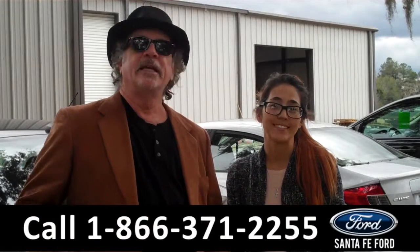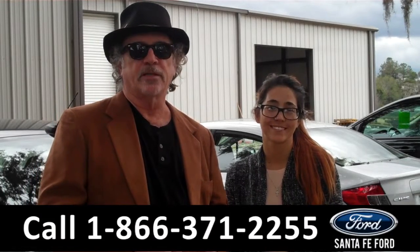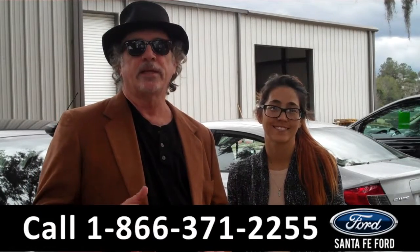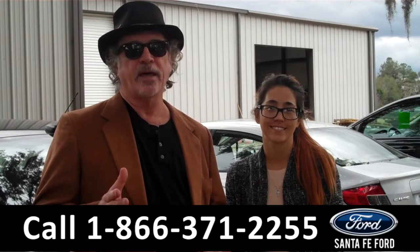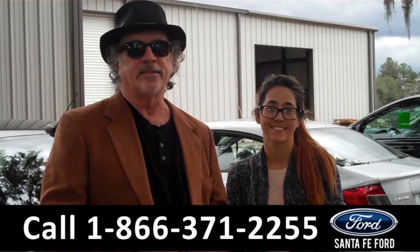Hey, this is Randy. And I'm Corinne. SantafeFord.com near Gainesville, Florida — I-75 at exit number 399. Right now we're going to take a closer look at a 2015 Ford Focus. I want you to stay tuned — Corinne has details.